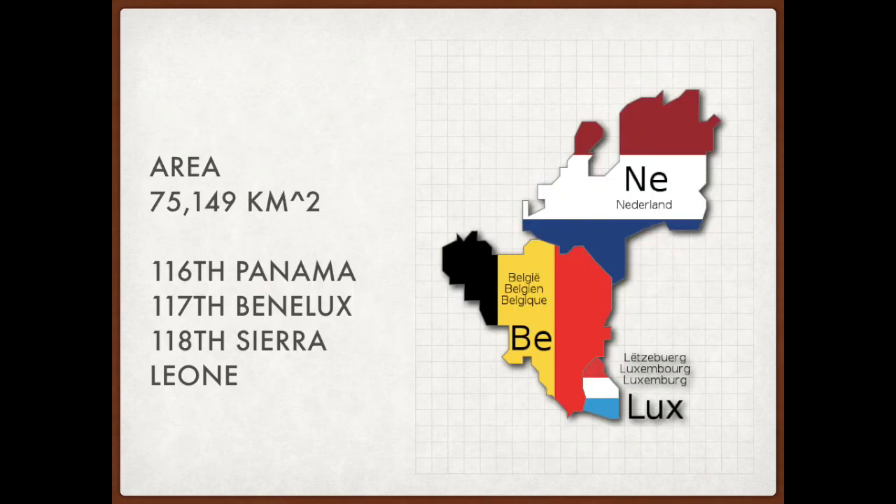The total area of a reunited Benelux would be 75,149 square kilometers, making it the 117th largest country in the world. 56% of the area would be Dutch, 41% Belgian, and 3% Luxembourgish.